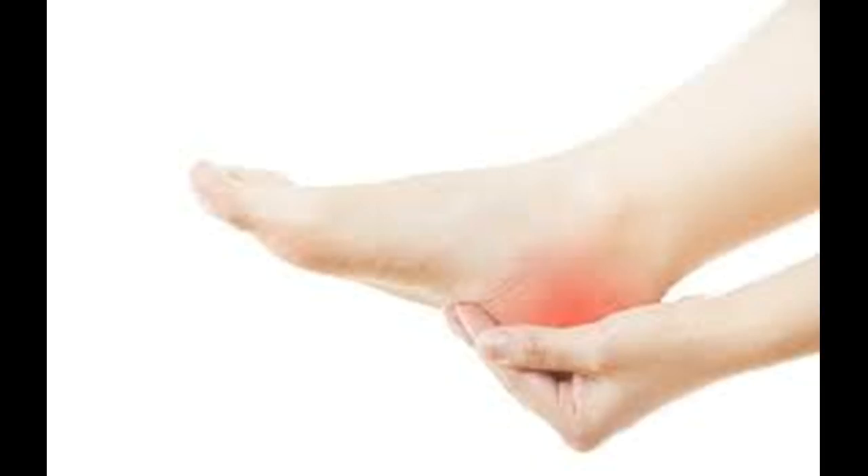Here are some ways to get relief from heel pain naturally. Ice: Applying ice to the heel in a cold compress is one of the best ways to relieve heel pain naturally. The cold temperature has a numbing effect that controls pain and inflammation. Furthermore, ice is effective in reducing pain associated with foot tendinitis, plantar fasciitis, and a bone spur.